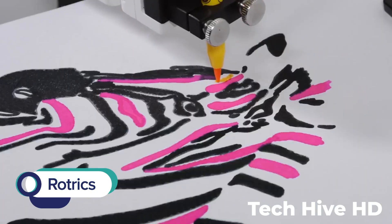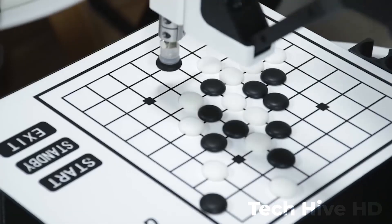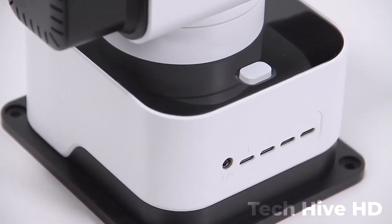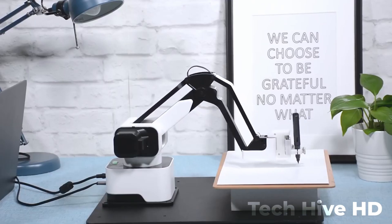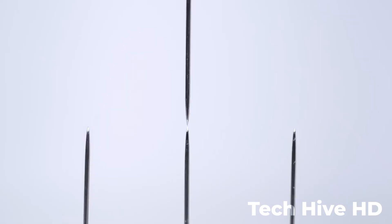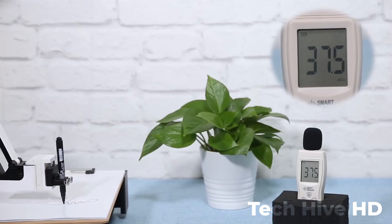Rotrix is a modular, all-in-one desktop robot arm. If you're looking for a way to take your creativity and productivity to the next level, look no further than Rotrix, that's revolutionizing the world of DIY culture. With Rotrix, you have all the power and versatility of a full-sized industrial robot arm, but in a compact and customizable package that's perfect for your desktop.